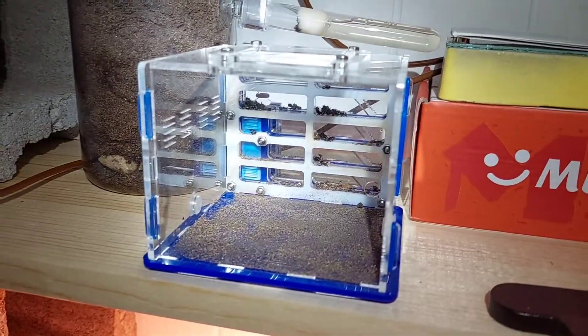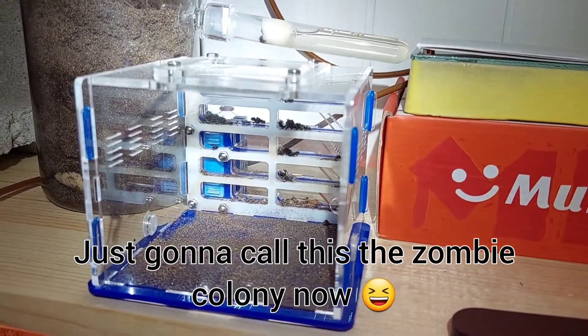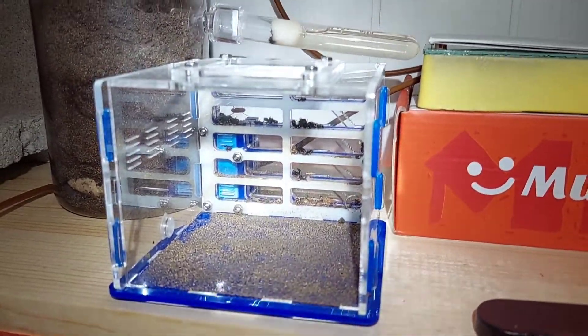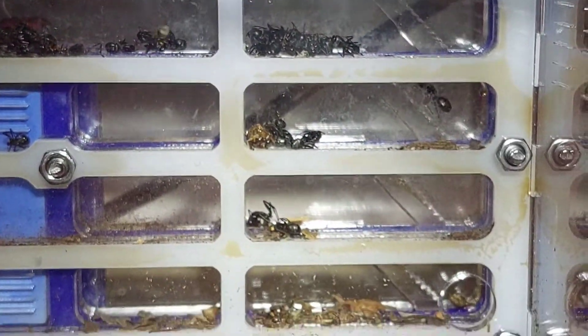The last video I did about them I had it say zombie ants because they woke up seven days after taking them out of hibernation. This was their old nest but you can see that they did lose a lot of workers and there's only one worker left in here.